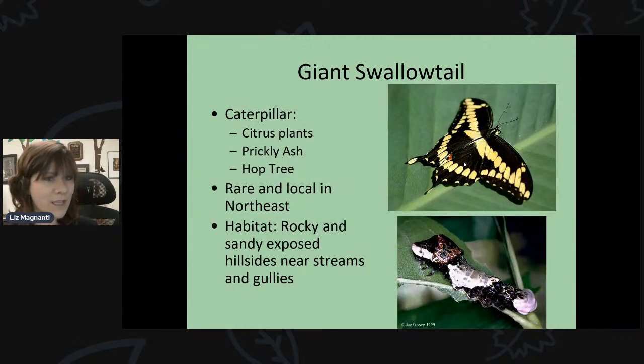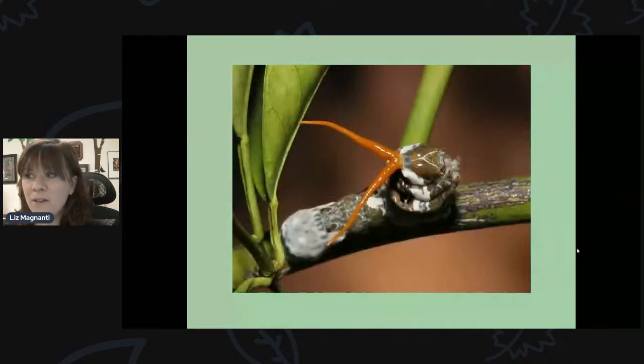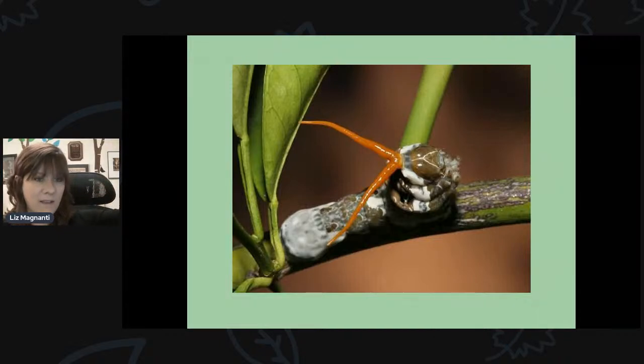The giant swallowtail isn't as common, but locally there's a good population around High Acres. Their caterpillar feeds on citrus plants, prickly ash, and hops — so if you grow hops, you might see their caterpillars. The caterpillars mimic bird droppings, so you could easily pass by without a second thought. They also have an orange osmeterium that sticks out of their head when disturbed, emitting a foul-smelling odor.